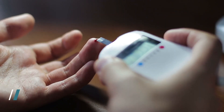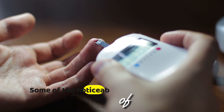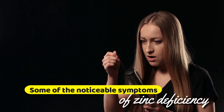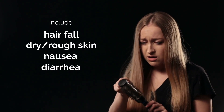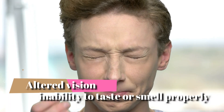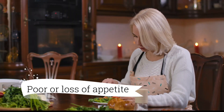Zinc deficiency is often linked to type 2 diabetes and can also hinder food absorption in the body. Some of the noticeable symptoms of zinc deficiency include hair fall, dry and rough skin, nausea, diarrhea, altered vision, inability to taste or smell properly, and poor or loss of appetite.